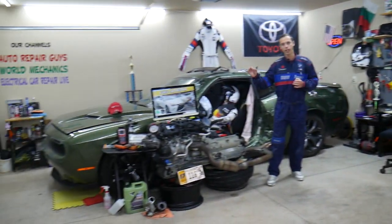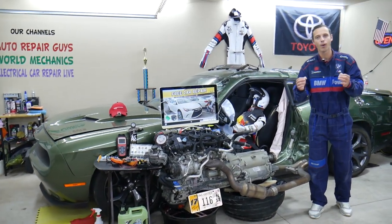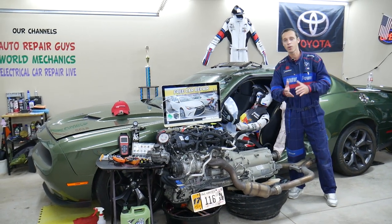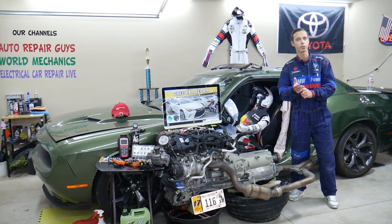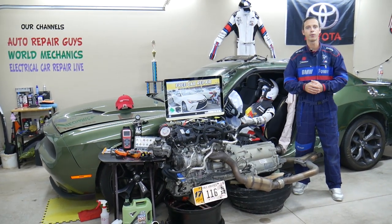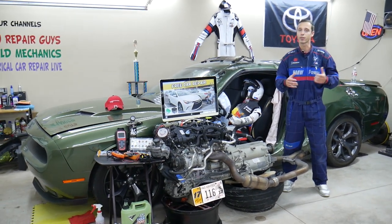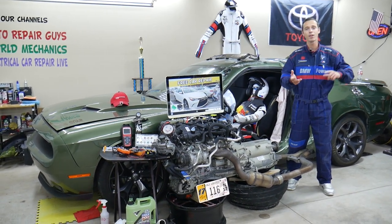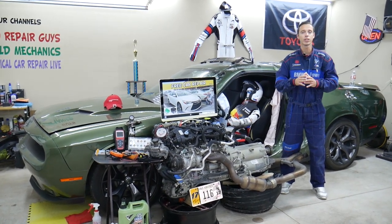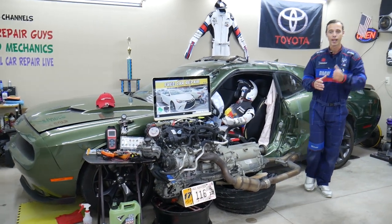On this Toyota Camry generation, we'll be making a video for every single fuse and every single relay. We do all that because if you're in the middle of nowhere and need to find your fuel pump fuse because your car won't start, you can watch that one- or two-minute video, replace the fuse or relay, and you're back on the road. Without your service manual, abbreviations in fuse boxes can be really hard to figure out, so we make it convenient for you.